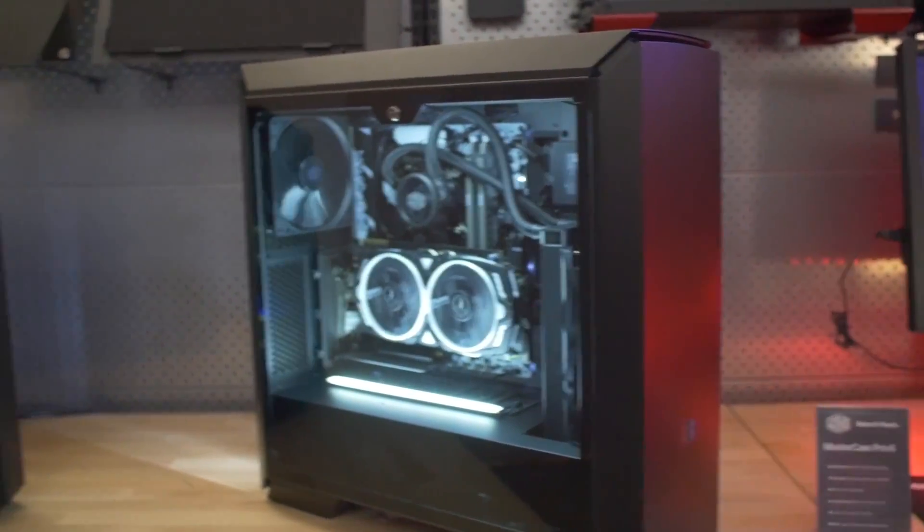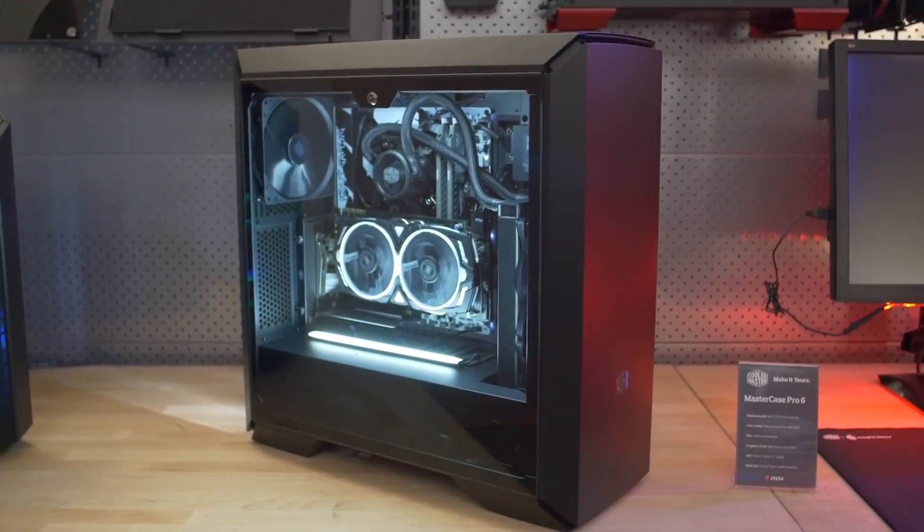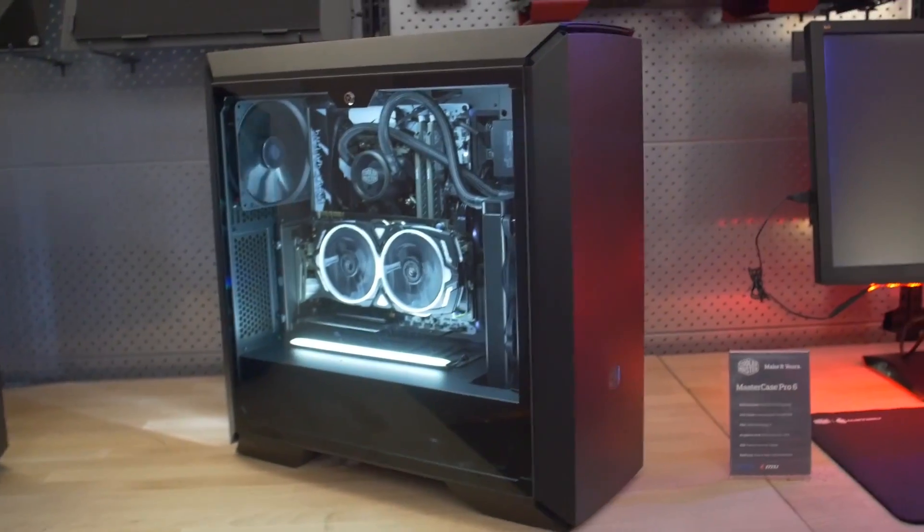This is coming Q2 or Q3, so be sure to look out for that. The price point — we're still iffy on that — so stay tuned for all of that.